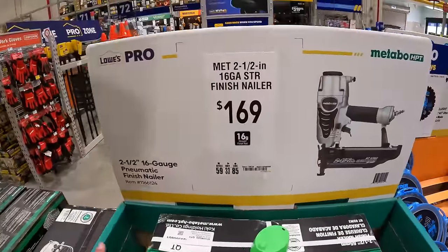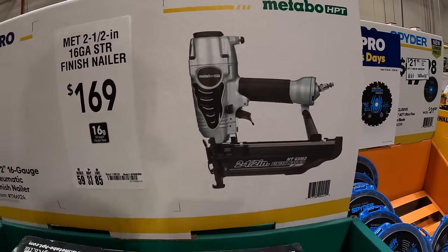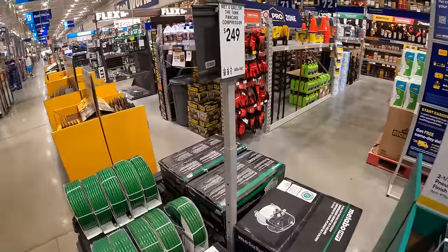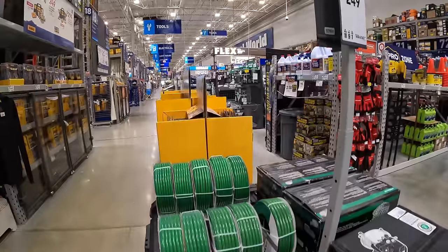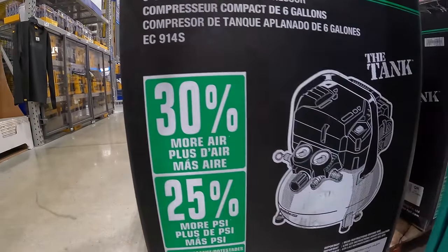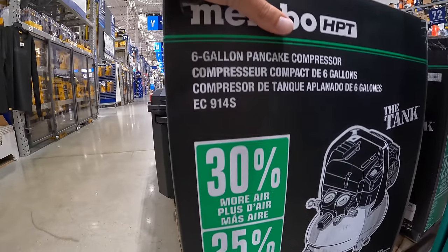$169 for the Metabo 2.5-inch 16-gauge straight finish nailer. They also have the Metabo six-gallon pancake compressor for $249. That does look like it's the compressor only — 30% more air. It does not say if it comes with any hoses.